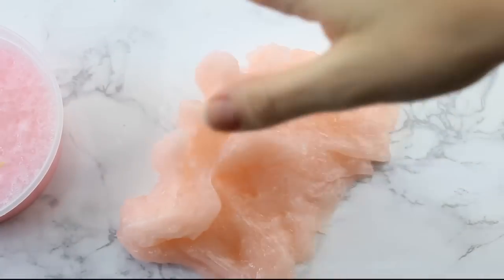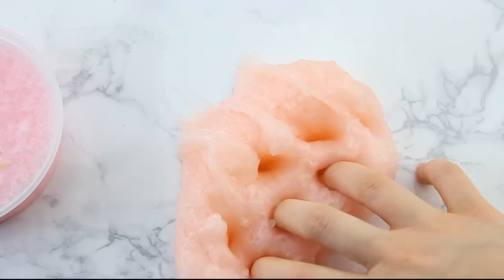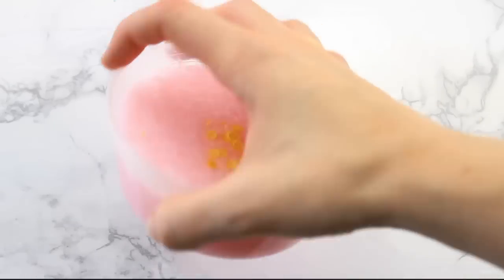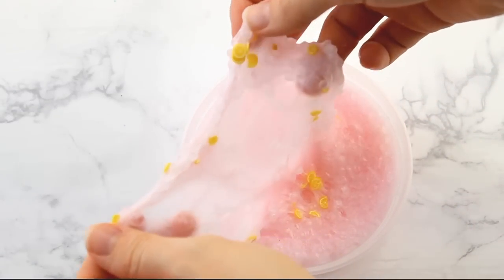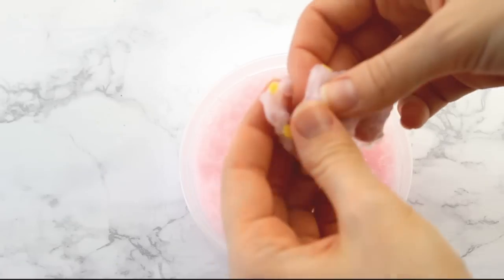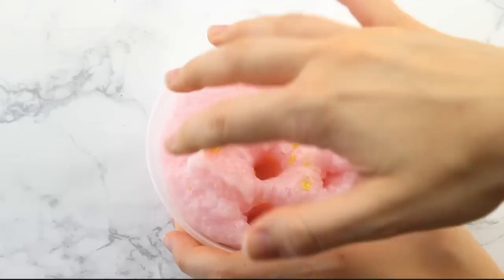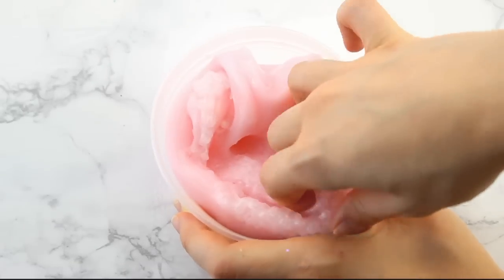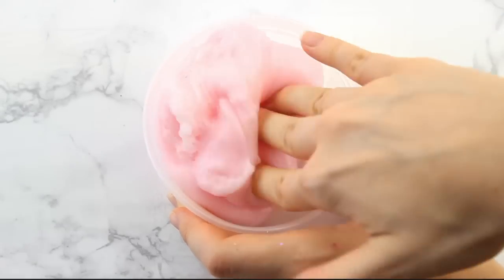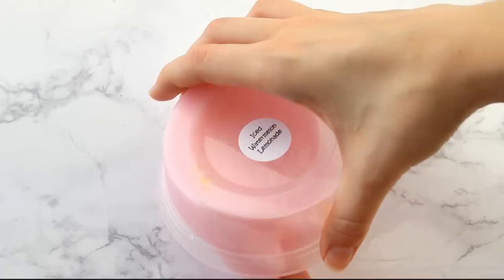The Guava Crunch smells really, really nice — it's like a hibiscus guava scent, very light and refreshing. The Iced Watermelon Lemonade is like a jolly rancher, and I forgot to mention I put little lemon slices on the top just because I thought it was really cute. This one is definitely a stronger scent, so if scents might bother you, go for the guava rather than the watermelon. But they both smell really, really good.